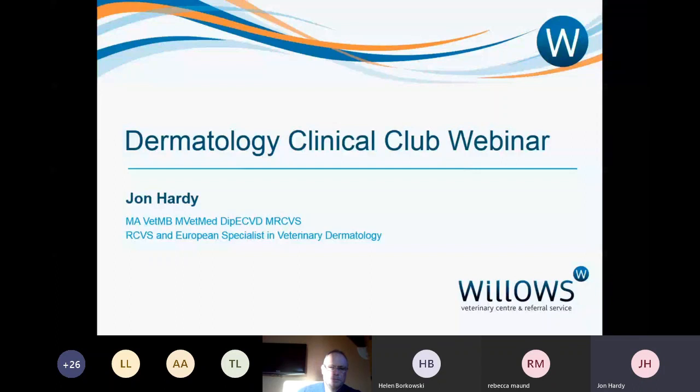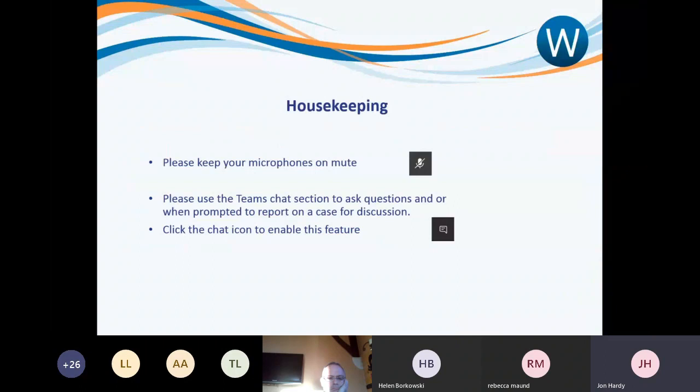I've deliberately tried to pick things that you will see from time to time — nothing too obscure, but at the same time nothing too run-of-the-mill either. If you have any questions, please fire them into the chat box and we'll run through them at the end.